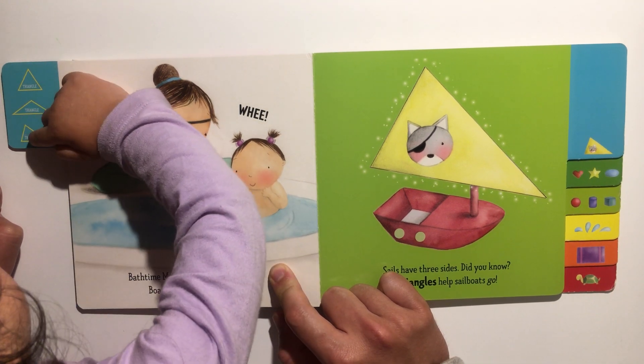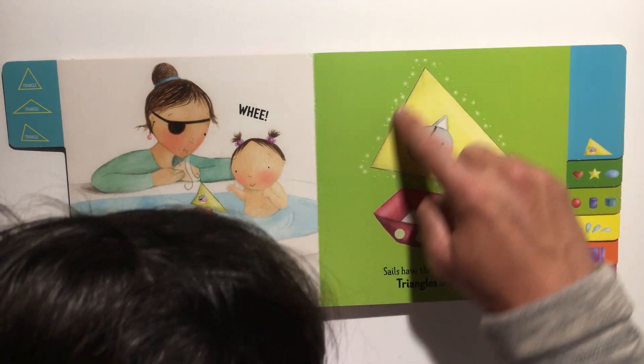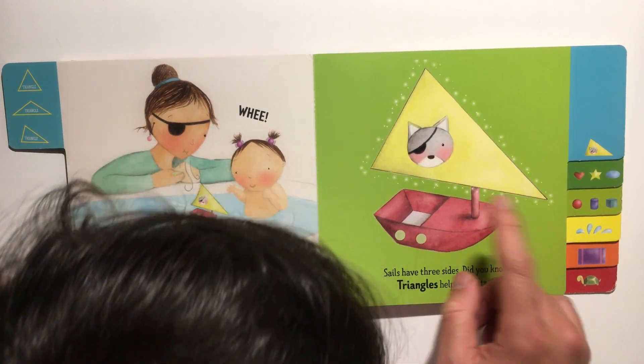One, two, three — there are three triangles! See, there are three sides: one side, another side, and another side. So one, two, three sides — and three corners.